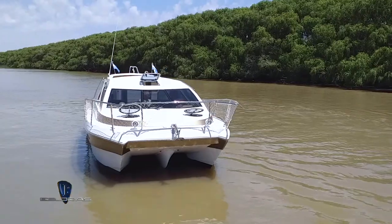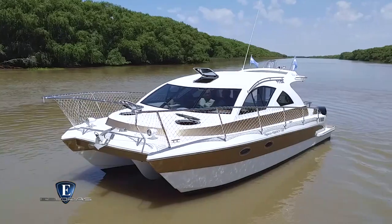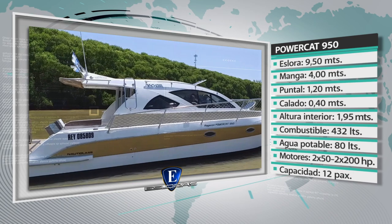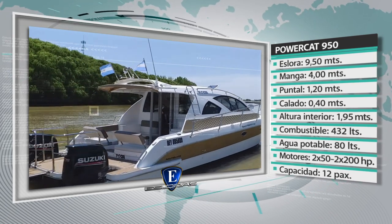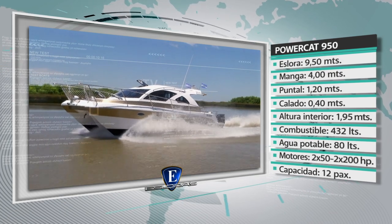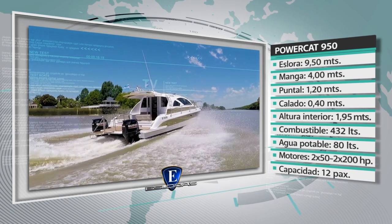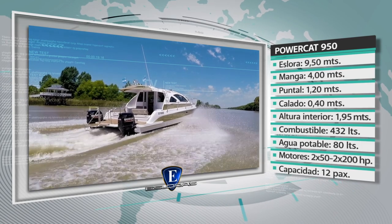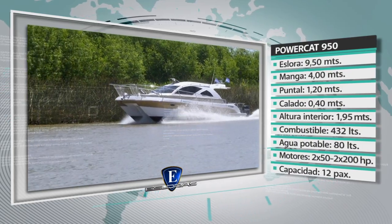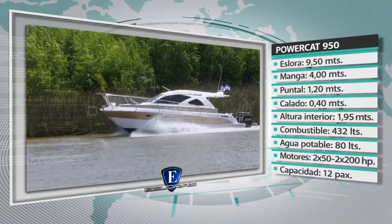Comentarios finales sobre el Ragazza Powercat 950. Características generales: eslora 9.5 metros, manga 4 metros, puntal 1.2 metros, calado 40 centímetros, altura interior 1.95 metros. Capacidad de combustible: 432 litros en dos tanques de 216 litros cada uno. Depósito de agua potable: 80 litros. Rango de potencia: dos motores de 50 a dos motores de 200 HP cada uno. Habilitada para 12 personas.